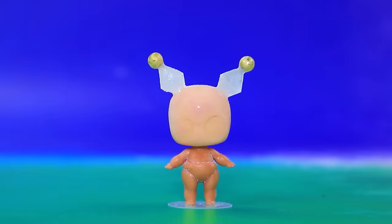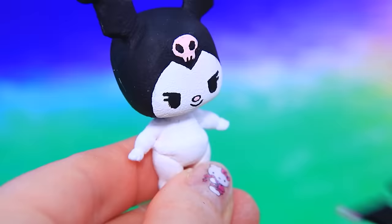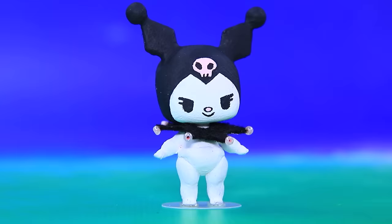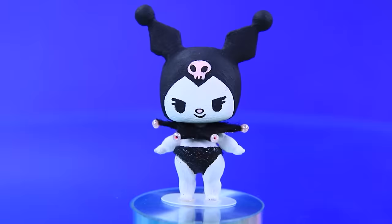Let's make the baby — a pair of ears on her head, black collar with beads, and a black diaper. Baby Kuromi is an exact copy of mommy!